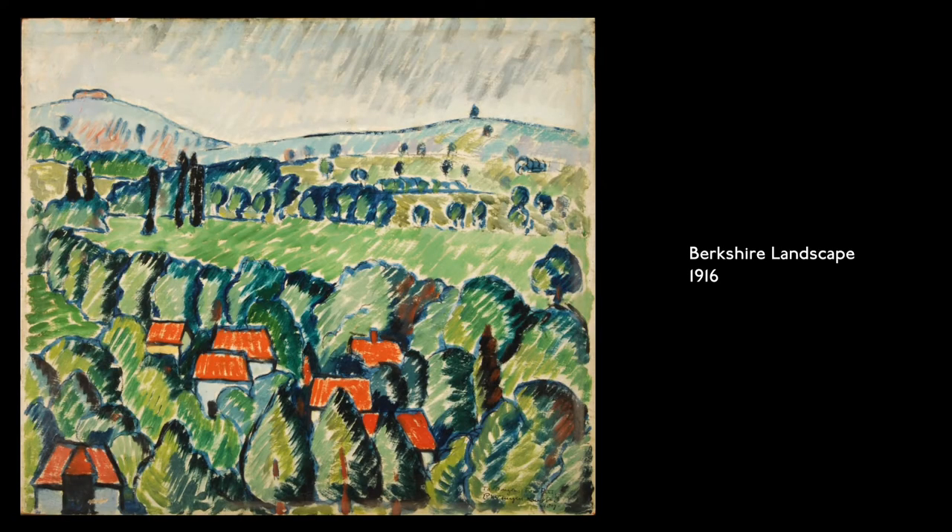Berkshire Landscape, 1916. Oil on panel. Small white cottages with brick orange roofs stand among bushy green trees, backed by a green field, rolling hills, and a sky streaked with granite. Rendered with short, distinct brushstrokes.